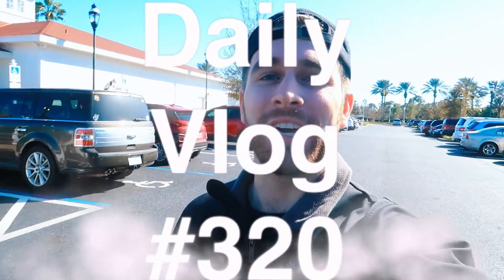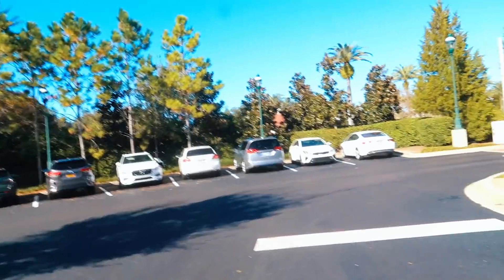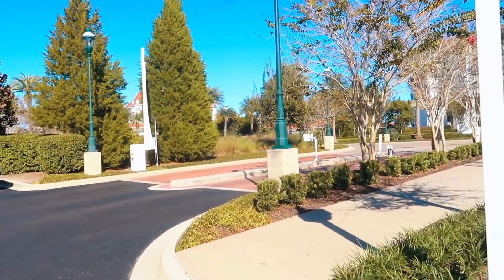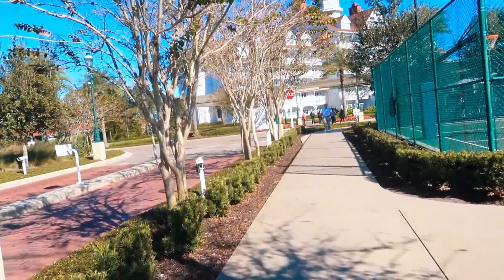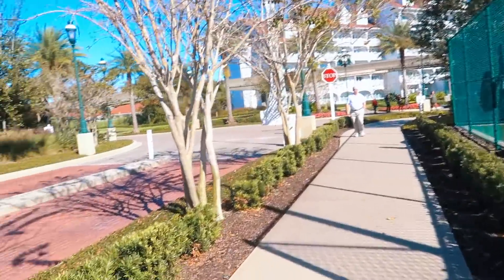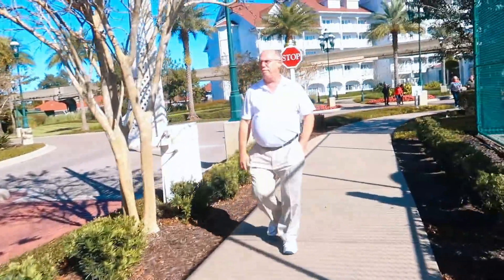Welcome back to another daily vlog. I'm currently in the Grand Floridian parking lot - it's amazing and beautiful. I'm here to check out the Christmas decorations inside the Grand Floridian. We're gonna check the inside decorations, not just the outside ones, though they might have some outside Christmas trees too. We'll go inside and check out everything Disney has offered at the Grand Floridian.